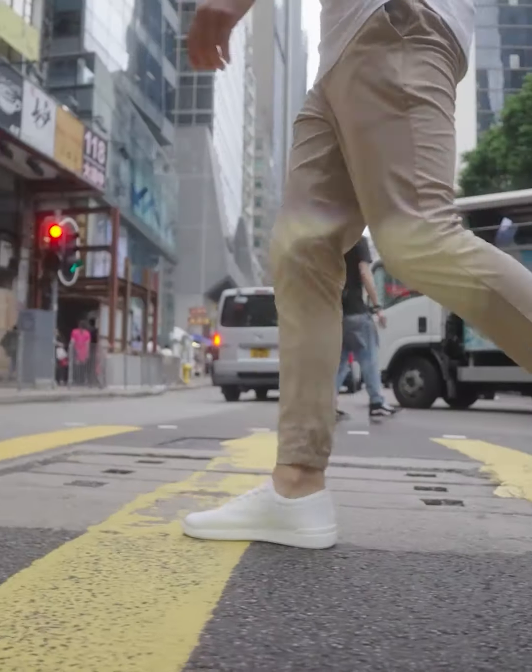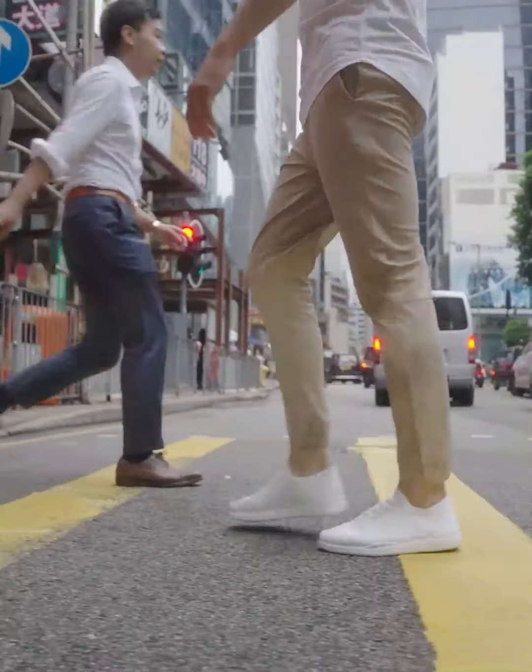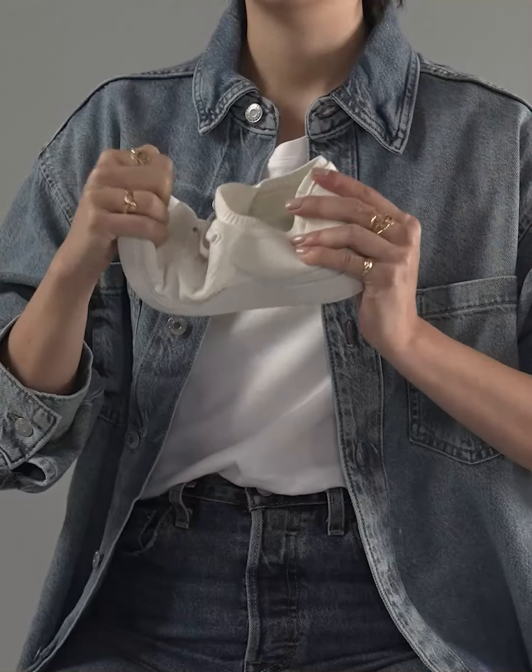Whether you're walking 20 or 20,000 steps in a day, these shoes will feel like pillows for your feet. The durable upper is made of recycled fly-knit fabric that's stylish, breathable, and holds its shape over time.